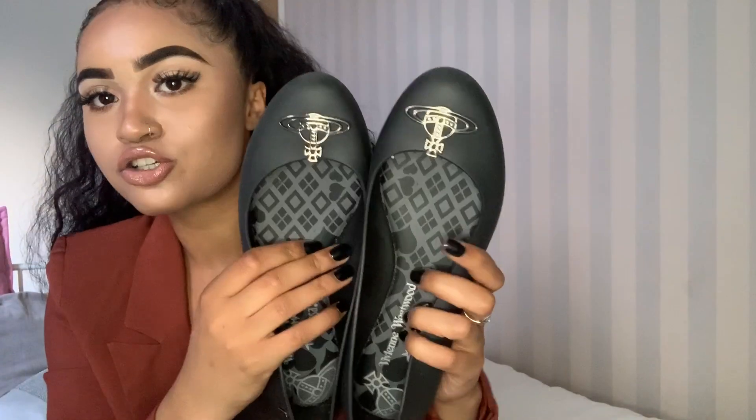The first thing I want to show you are these Vivienne Westwood Melissa shoes. I needed these for everyday wear — they're just super comfy jelly shoes, plain black. They've got the little orb on the front. The inside of the shoe is like a gel and it's super super comfy. I really want to get the matching belt too, so that's definitely going to be my next purchase.